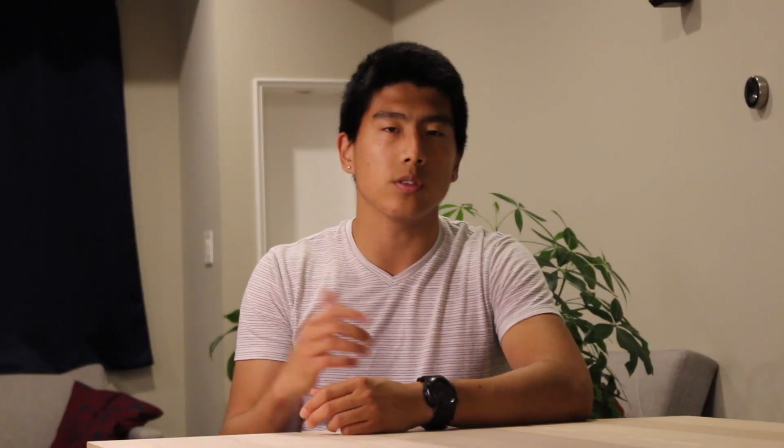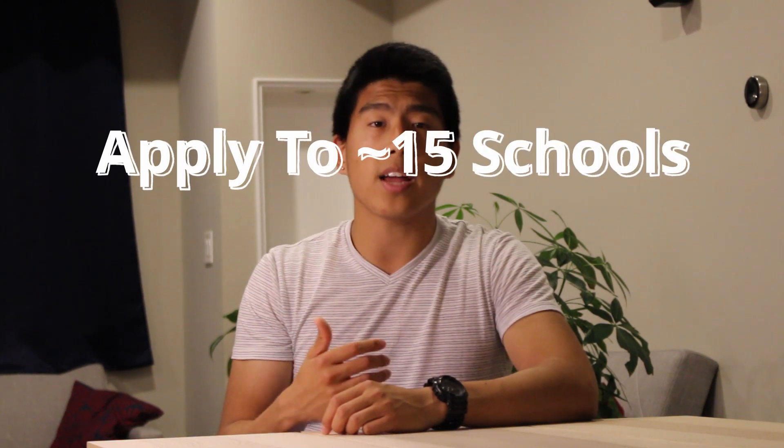It might seem appealing to want to apply to 40 schools because after all, the more schools you apply to, the more chances you have of getting interviews and therefore acceptance spots. But of course there's a trade-off here — the more schools you apply to, the more time and money you lose as well. It's going to take a lot of time to write those secondaries, which leads to a trade-off in the quality of the secondaries you produce. And of course each application has an application fee, so applying to 40 schools sounds extremely expensive. My recommendation is to apply to around 15 schools if you can help it, and apply to 30 at most.